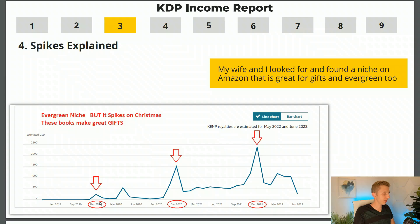I want to quickly explain the spikes. You might have seen this chart and wondered what these different spikes were — they all happen in December. The great thing about this niche is that these books sell every single day, but they also make extremely good Christmas presents, which is why it spikes so high during Christmas. When my wife and I look for niches on KDP, we really like looking for evergreen niches — niches that sell all year long — and those will do really well during Christmas and other holiday seasons.